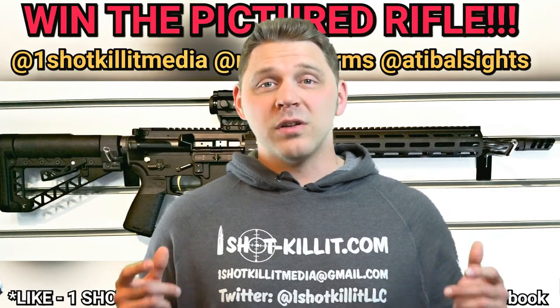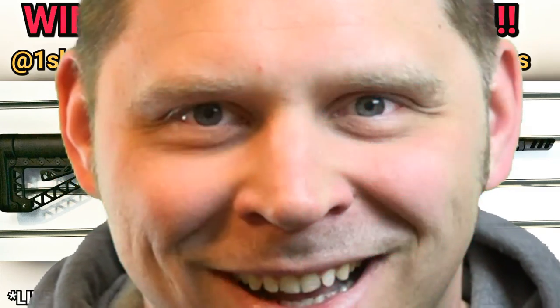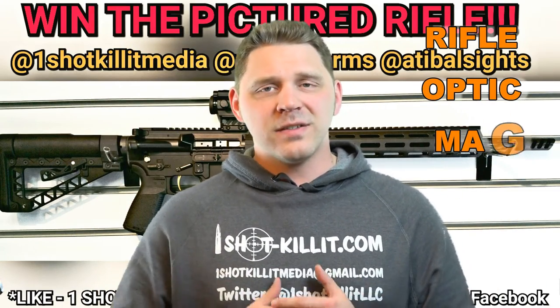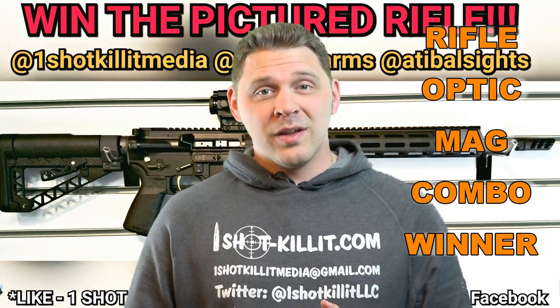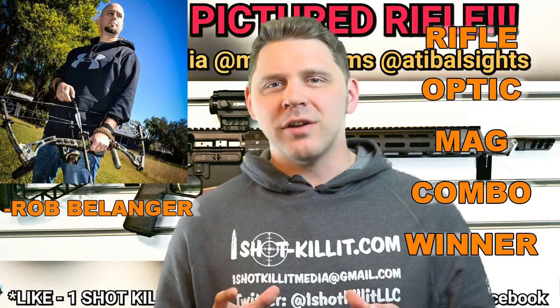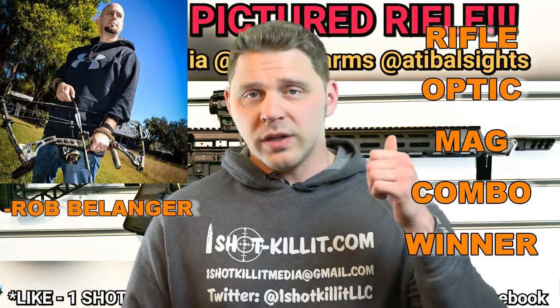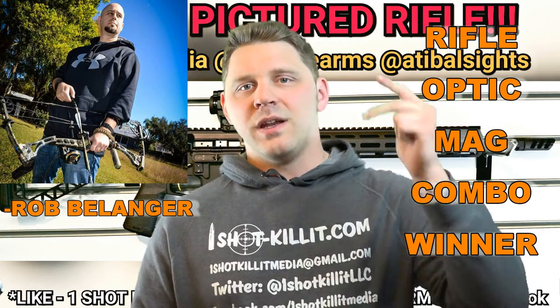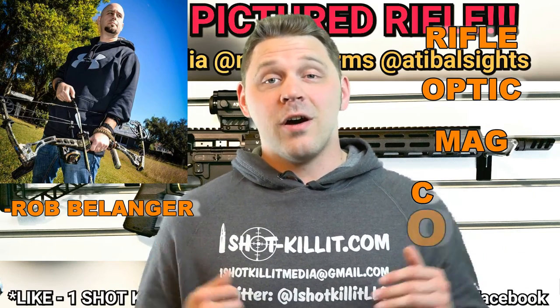Alright folks, let's move on to our grand prize — it's freaking crazy. Are you ready? Somebody's day is about to get a whole lot more awesome. The winner of the AR2015 complete rifle with optic and magazine is... Rob Berlanger. Rob, you have won the AR2015 Giveaway — the complete rifle, the Adaball optic that comes with it, and the HexMag that comes with it as well. Congratulations, sir. I hope you enjoy the hell out of that thing because it is an awesome build.